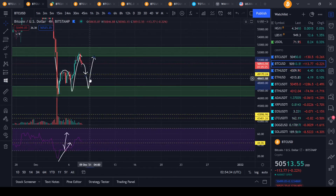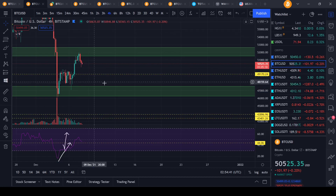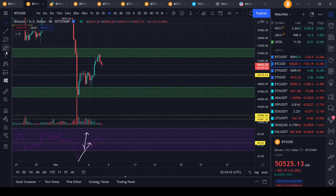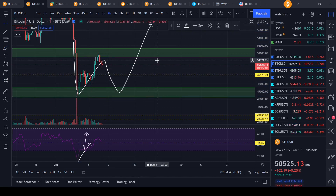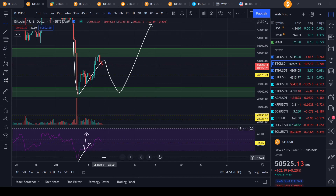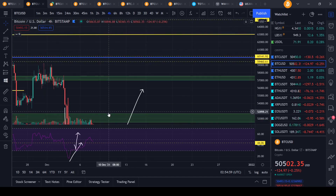Let me delete those lines so you guys can see a little bit better. Maybe a larger pattern like this where we do a W, and then we get a higher high on the RSI right here, which would be quite bullish. So if we do come back down, maybe enter some longs here, break out, and then you have your neckline at 51,800. If we break out from there, you could start aiming back at targets at 57,000.